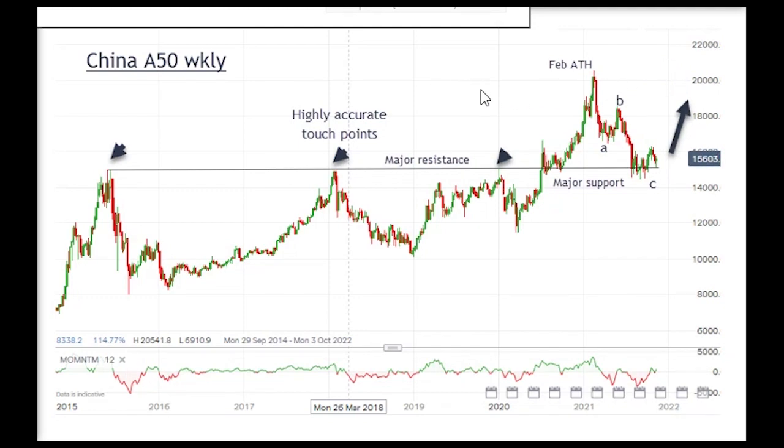Now if that happens, many of the hedge funds who are very short this market will be forced to cover, and we will get what we call a short squeeze, and that will send shares even higher. So I am looking at a low risk, high probability trade here — buy the dip and go long China.